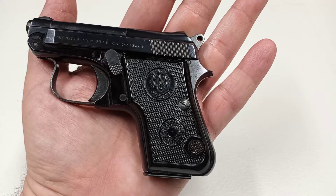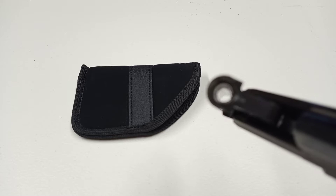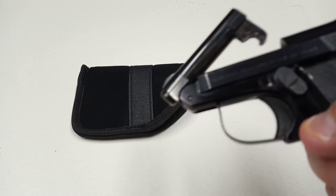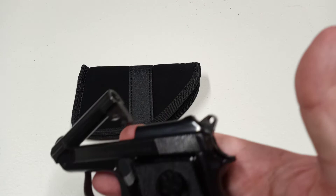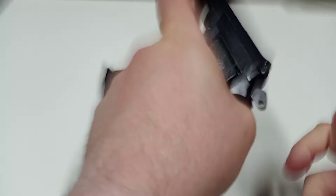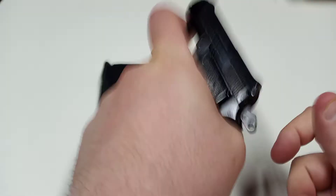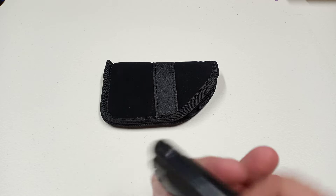If you're familiar with the Beretta 21A Bobcat — by the way, the 25 ACP version is known as the Beretta Jetfire, and this one's known as the Minx. Like the 21A, it has the tip-up barrel, which is pretty cool. In the 25 ACP version it would be good for people who are arthritic or have trouble with slides. You can also cycle the slide back that way, and it is single action — you can see the hammer right there. I don't really like dry firing rimfires.